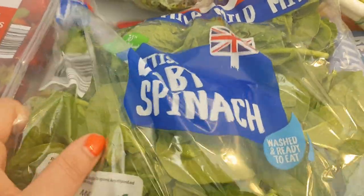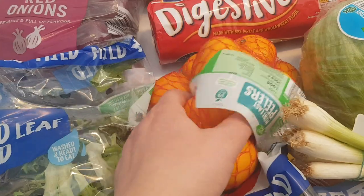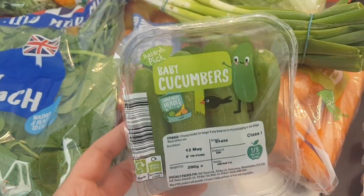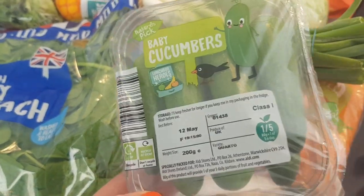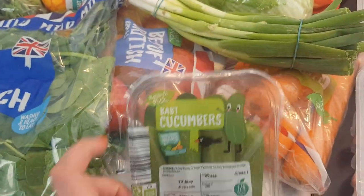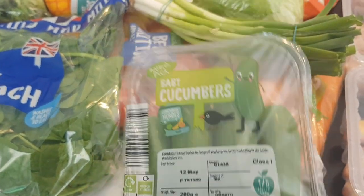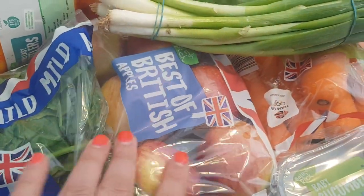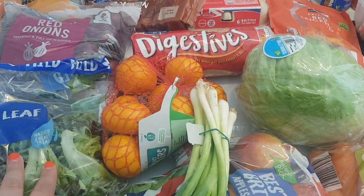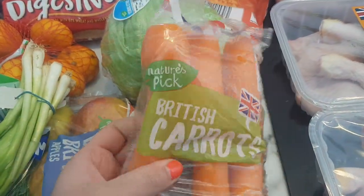I got some baby spinach - this was 79 pence, quite a big bag, washed and ready to eat. I'm going to add that to salads and probably to omelettes. I got some easy peelers, they were 95 pence, just to have with our lunch. I've never seen baby cucumbers in Aldi before - they were 79 pence. I got them because I usually get a big cucumber but hubby doesn't like it and I end up wasting half. I got some British apples at £1.49, spring onions at 50 pence, an iceberg lettuce to bulk out the salad bag at 70 pence, and carrots at 38 pence - you get four in there.